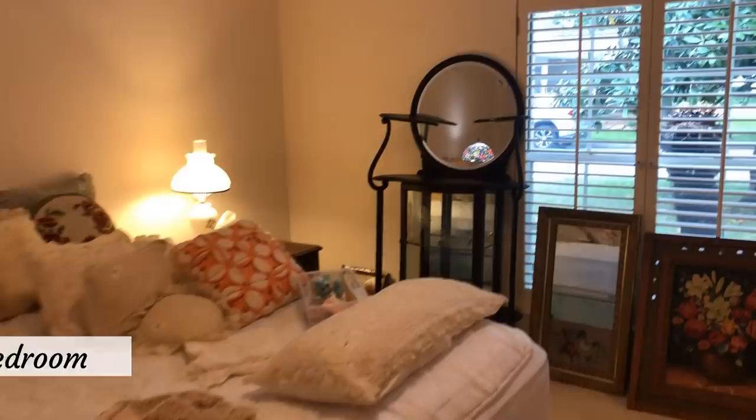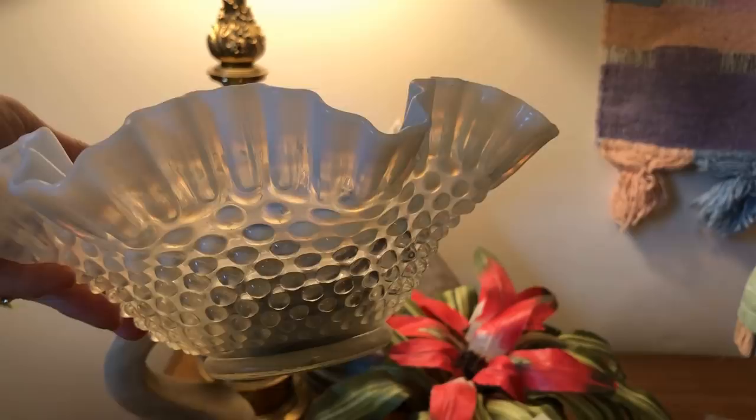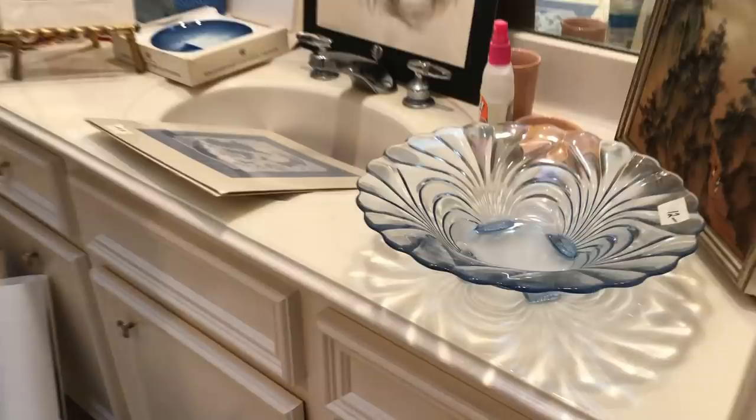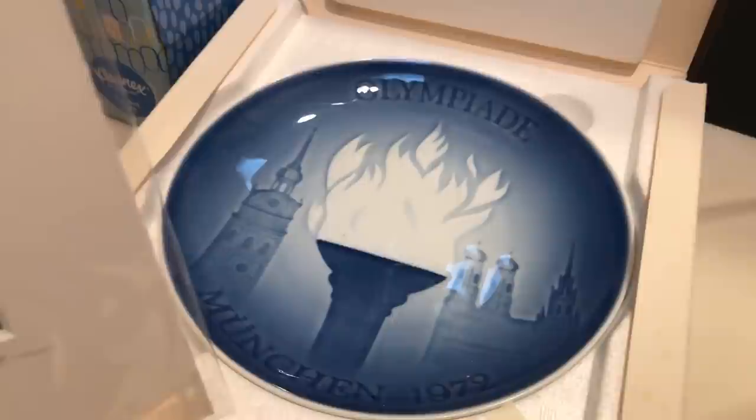That is a crystal — the other one is glass. The guest room has some treasures too. I like this furniture piece — great for a collection, purposeful with the mirror, could go well in the bedroom. The Fenton hobnail bowl has a flower frog already in it — it's a gorgeous piece. And this Caprice glass from Fostoria — $12 is a deal.